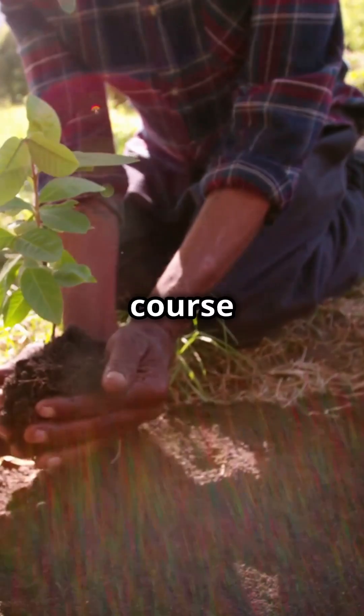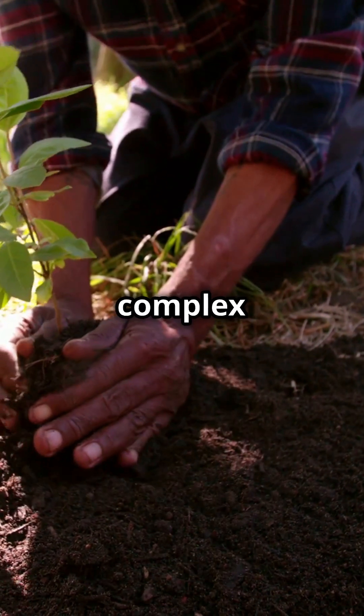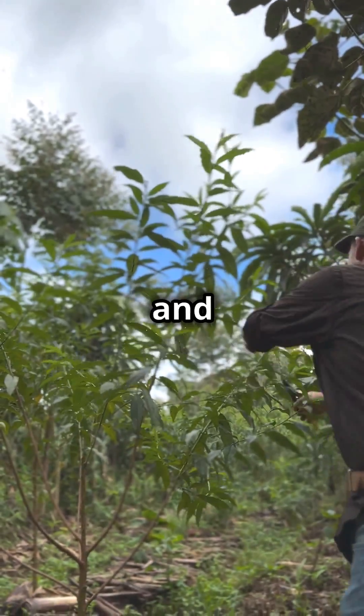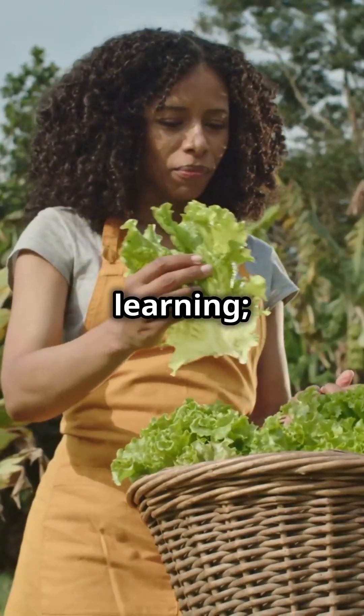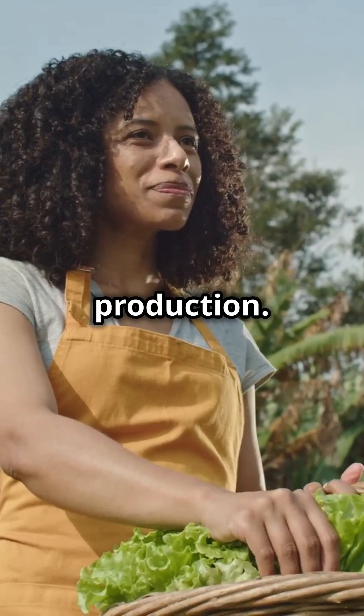The Level 1 course takes you deeper into advanced techniques such as complex system planning, advanced pruning methods and soil fertility enhancement. By joining the course, you're not just learning — you're becoming part of a global movement towards sustainable food production.